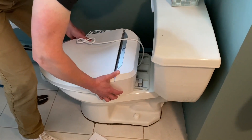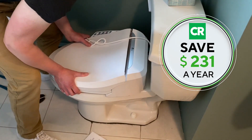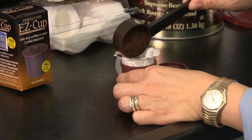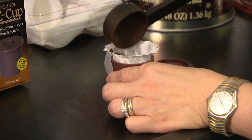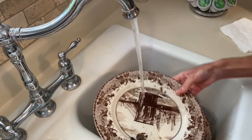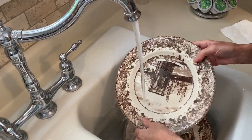Installing a bidet can cut down on toilet paper and save up to $231 a year. Trading in packaged coffee pods for a reusable pod filter can give your budget a $393 jolt. And saving water can save money.